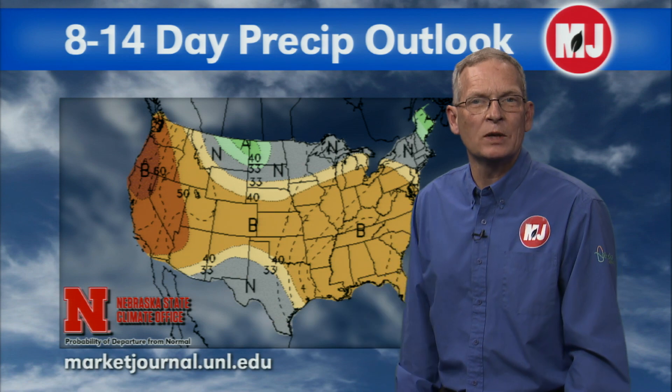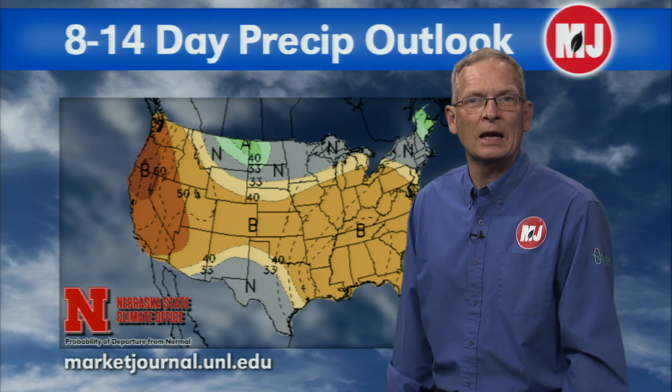In terms of our snowpack in Colorado, this does not paint very good news — at least for the next couple of weeks — for accumulating decent snows in the mountains. We are going to continue to fall farther behind, which increases our drought risk as we go into the spring. We'll talk more about that in later editions.